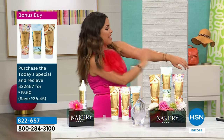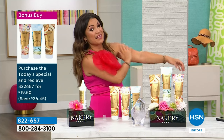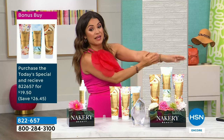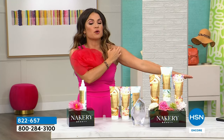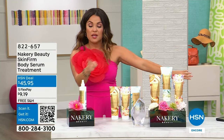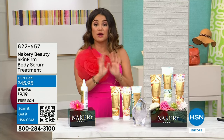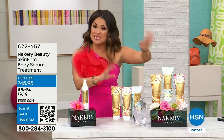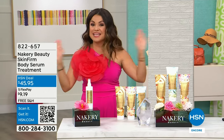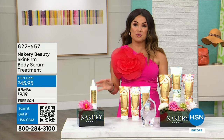Five flex pay on everything, free shipping on everything. It would be under $4 if you got the today special and the Skin Firm as well. Don't miss out on the bonus buy — it's very popular and we don't have as many as we do with today's special, so when it goes, that's it. We've got so much more to share with you from Nakery Beauty.